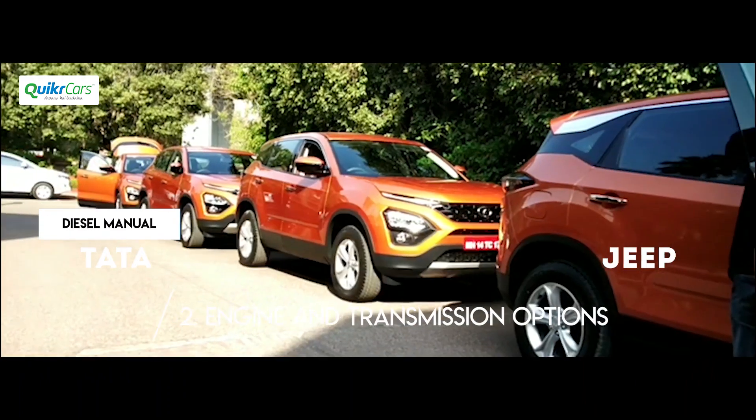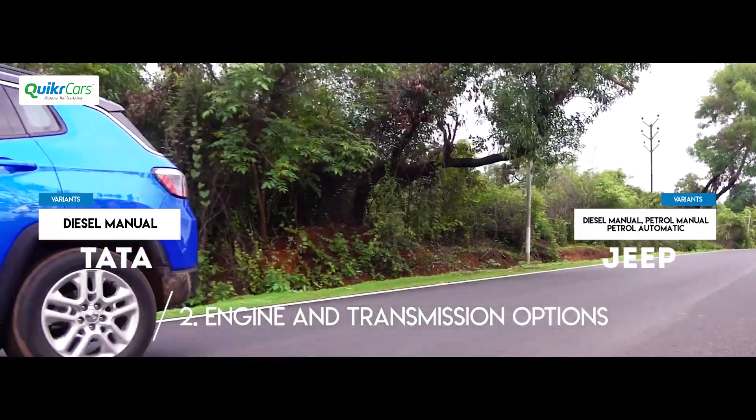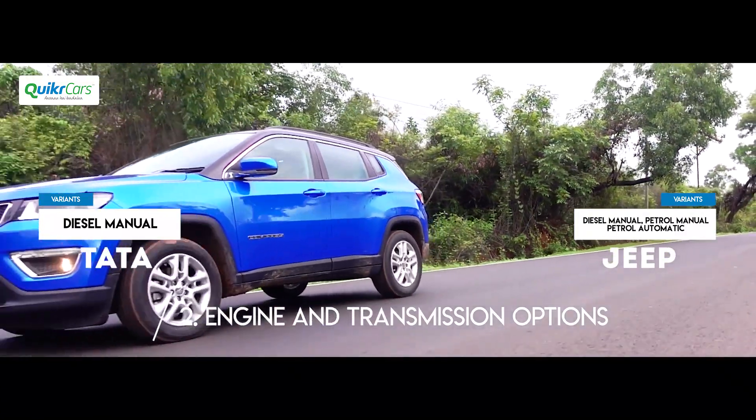The Tata Harrier will be offered only in a diesel manual variant initially, whereas the Jeep Compass is offered both in petrol and diesel engines and an automatic option for the petrol as well.